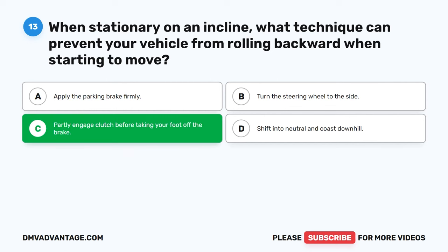Question 31: What action is recommended before driving if you are feeling drowsy? A. Change your clothes. B. Exercise. C. Consume a heavy meal. D. Listen to loud music. The correct answer is B: Exercise. If you are drowsy before driving, it's advisable to engage in some form of physical activity or exercise. This can help increase alertness and reduce fatigue, improving your readiness to operate a vehicle safely.